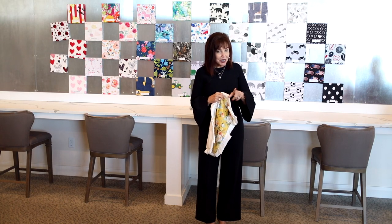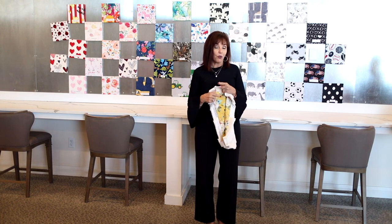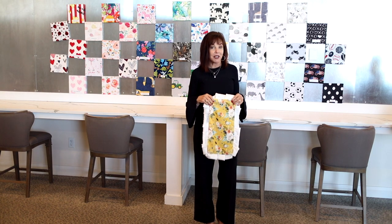Hi everyone. One of the most frequently asked questions that we get at Minky is tell us about the sizes. I'm going to do a quick explanation about each of our sizes.